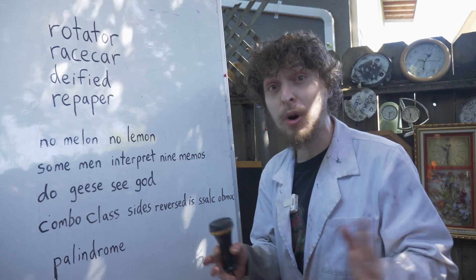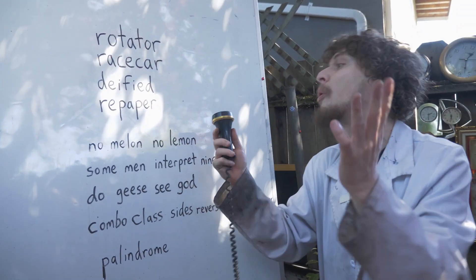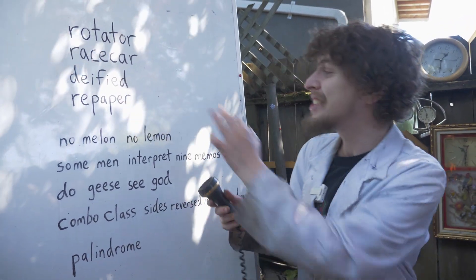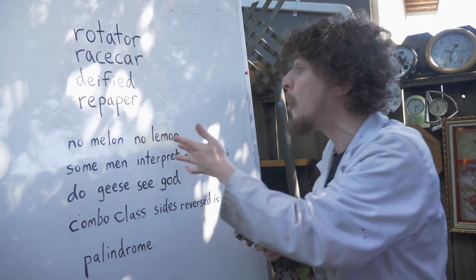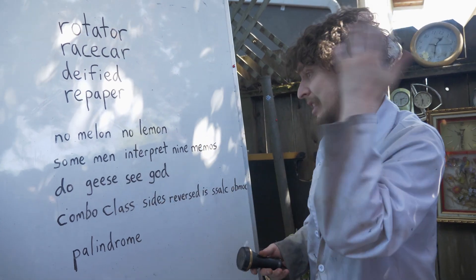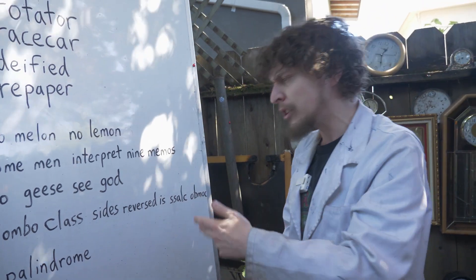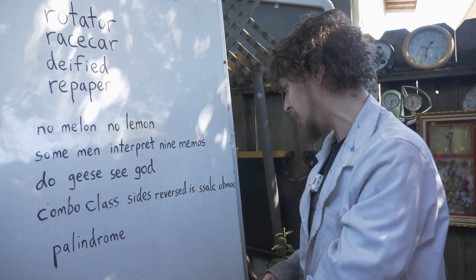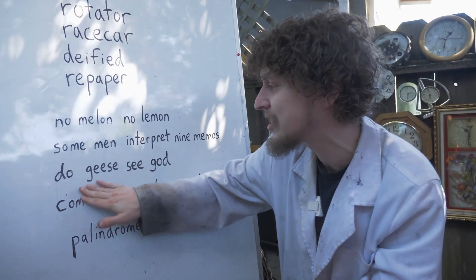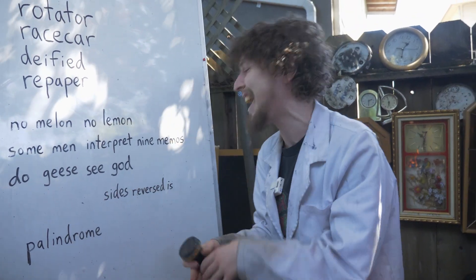There are some cool palindromic words in English like rotator, race car, deified, repaper, and more. And there are also some great palindromic sentences that people have invented. Some of my favorites: 'No melon, no lemon.' 'Some men interpret nine memos.' 'Do geese see God?' And 'Combo Class' — sides reversed is 'salk obmok', which is weird. But 'sides reversed is' is a palindrome, so you can put whatever you want there and it flips and kind of makes a sentence.